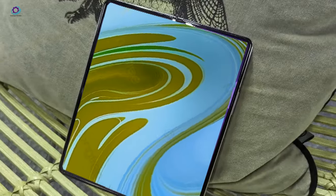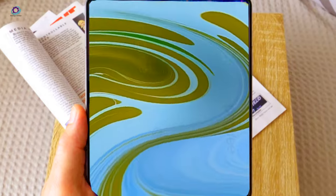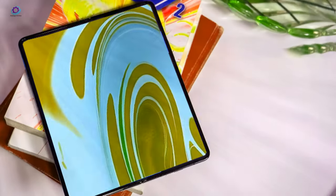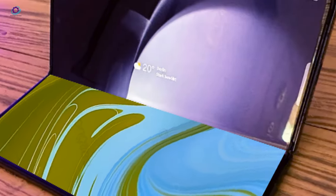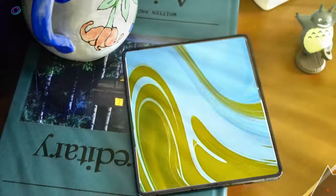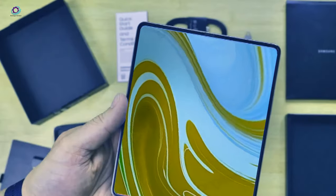According to IC Universe, the Z Fold 6 is projected to tip the scales at 239 grams, with a folded thickness of 12.1 millimeters and an unfolded slimness of 5.6 millimeters. That's a significant 14-gram weight loss and 1.3 millimeters thinning compared to its predecessor, promising a sleeker and more pocket-friendly experience. Slimming down the weight not only elevates comfort during extended usage but also opens the door to a broader audience. Samsung's dedication to fine-tuning the weight and dimensions of its foldable phones underscores its relentless pursuit of an unparalleled user experience.